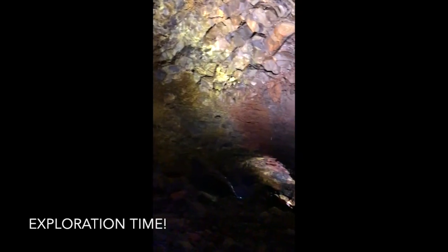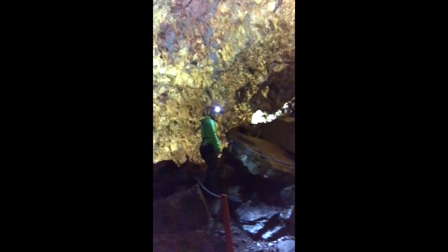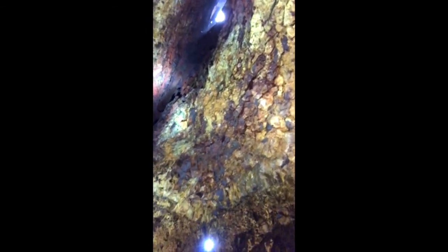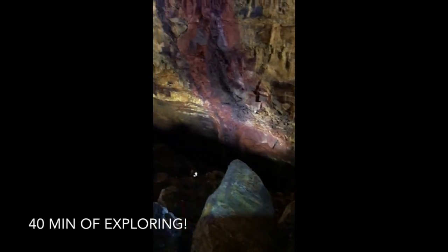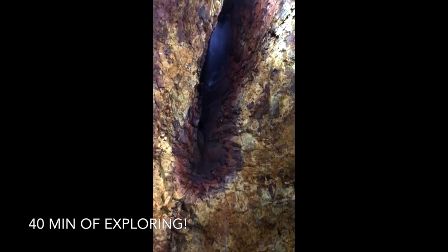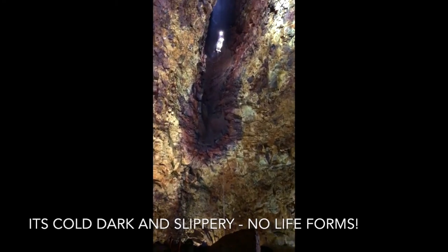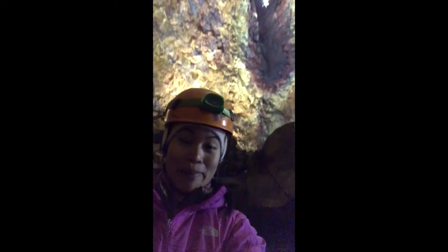Wow. So this is one of the holes. I want to show you how deep this volcano goes — I don't know if you can tell. It goes all the way back. And then it goes uphill — it's going up so high.